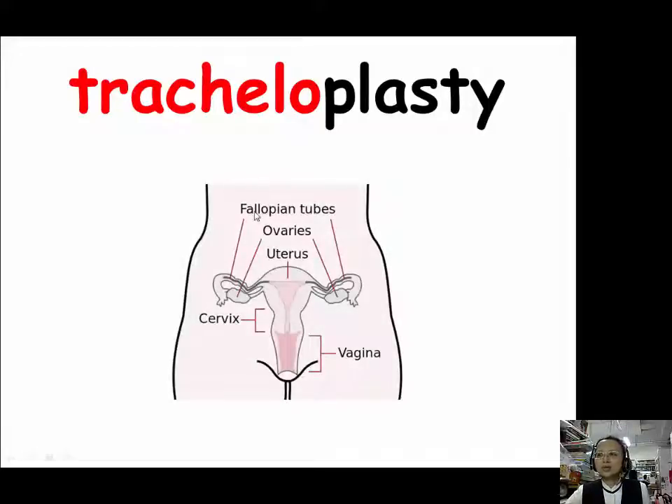For trachelo (T-R-A-C-H-E-L-O), our example is tracheloplasty. Tracheloplasty is a surgery to suture the cervix of the uterus early in pregnancy. It is often performed to prevent miscarriage and will be removed toward the end of pregnancy when the risk of miscarriage has passed. So for women who have had multiple miscarriages before, the doctor may consider using tracheloplasty to save her baby.